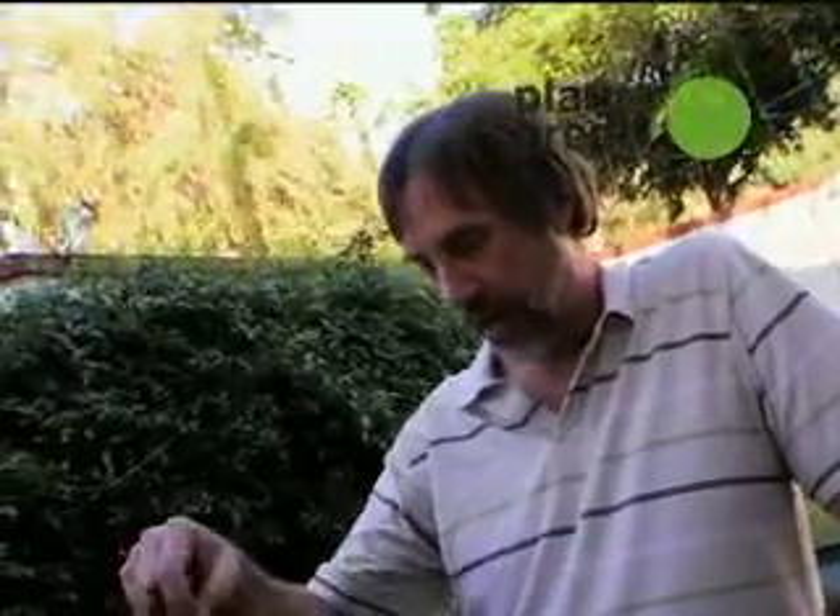Do these worms actually have a name? They're called red wigglers, because they're red and sometimes when you take one out of the soil they'll start wiggling around. That one's kind of mating, though.